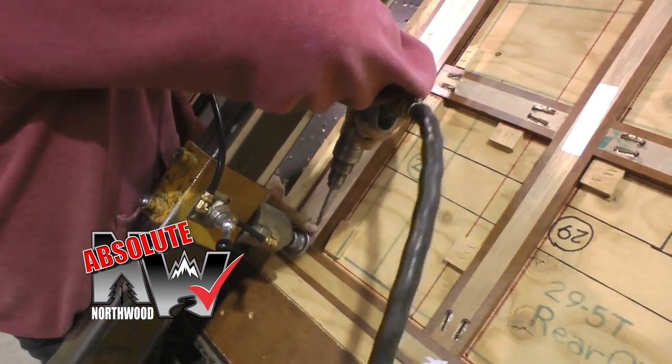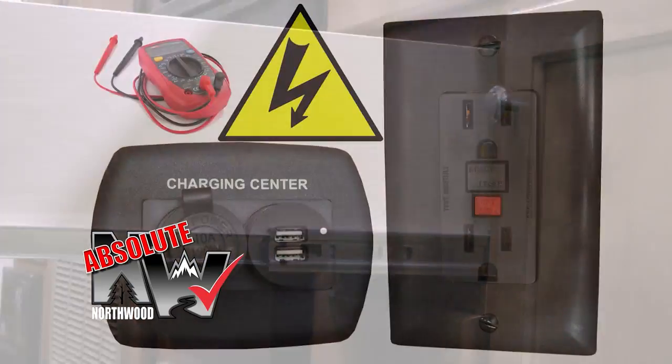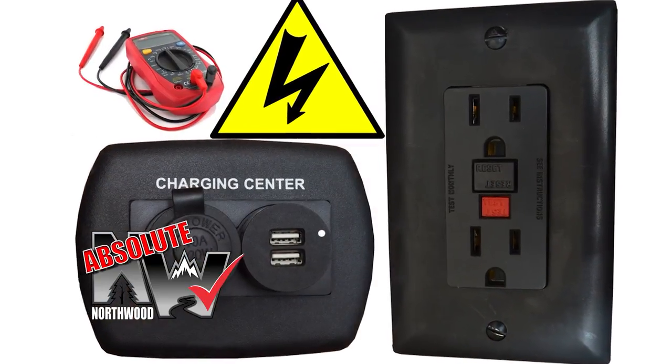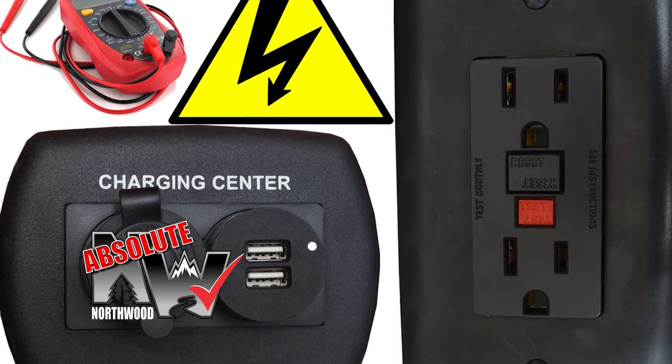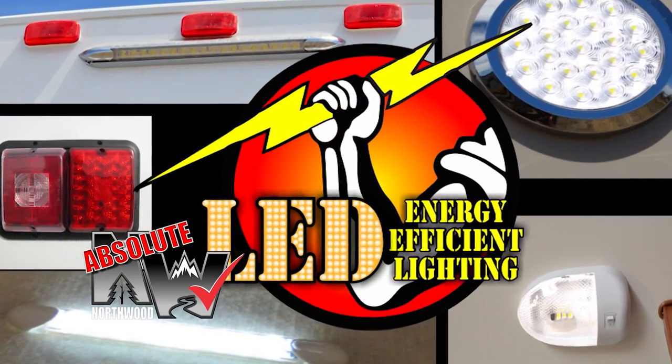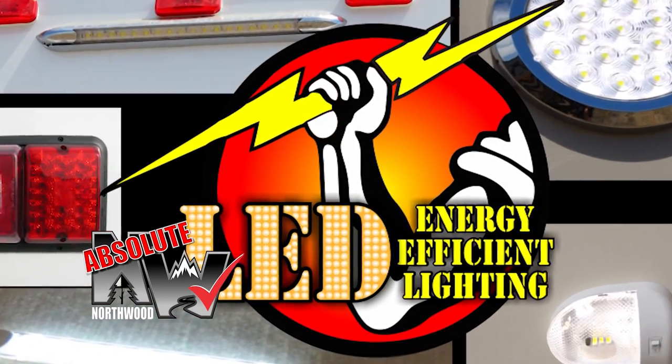Custom quality cabinetry built with residential face frame construction, hardwood doors and drawer faces, and roller bearing drawer glides. All 12 volt and 110 volt systems are surge tested multiple times during construction to ensure safety and reliability for years to come, and we utilize high efficiency LED interior and exterior utility lighting throughout all Northwood products.